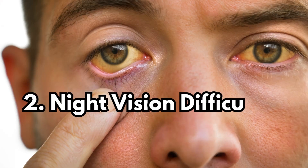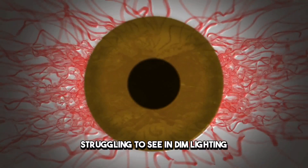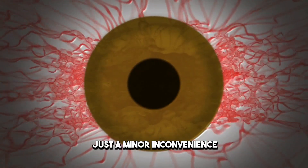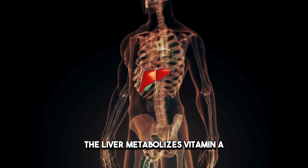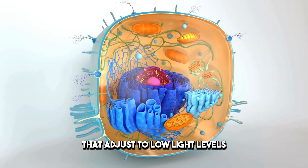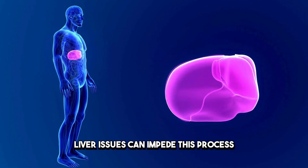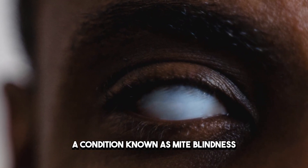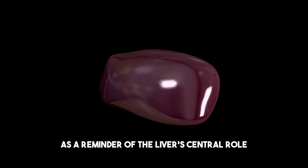Sign 2: Night Vision Difficulties and Vitamin Absorption. Struggling to see in dim lighting? This might be more than just a minor inconvenience. The liver metabolizes vitamin A, crucial for the rod cells in our eyes that adjust to low light levels. Liver issues can impede this process, leading to difficulties with night vision — a condition known as night blindness. This sign serves as a reminder of the liver's central role in nutrient metabolism.